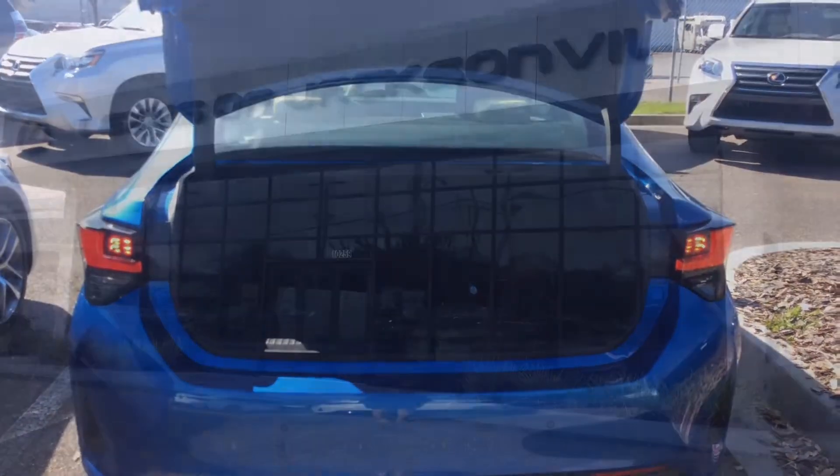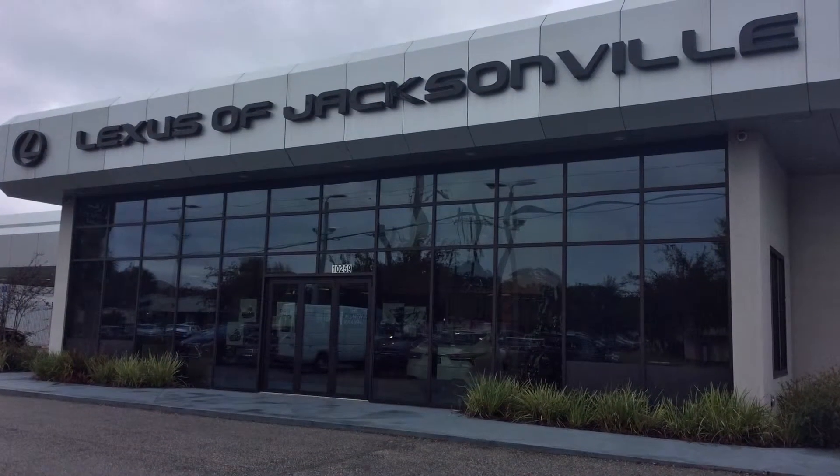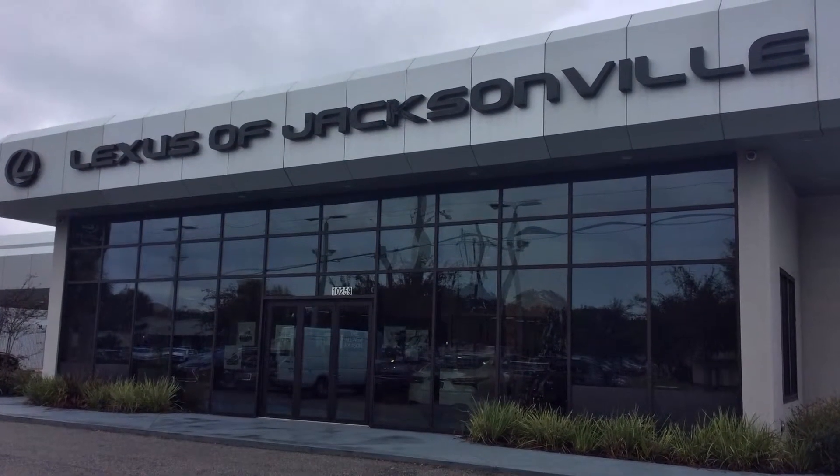Stop by to test drive this car and take advantage of an offer you can only find at Lexus of Jacksonville.com, off Atlantic Boulevard.